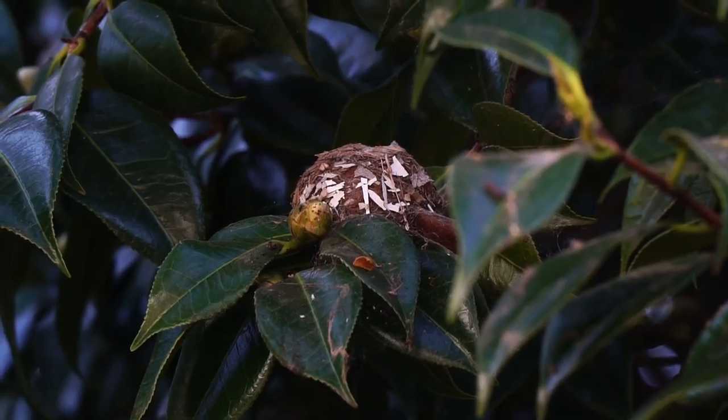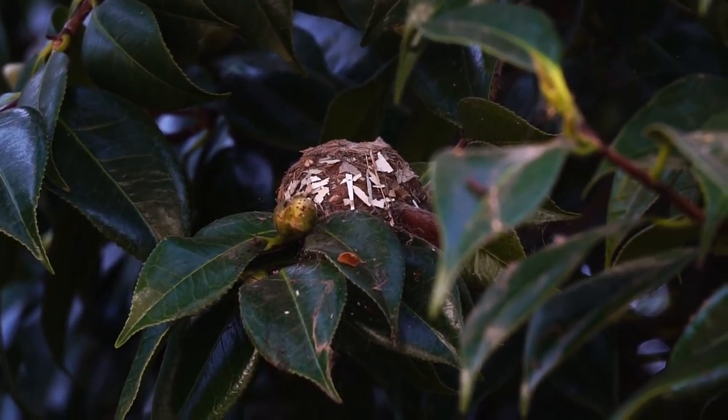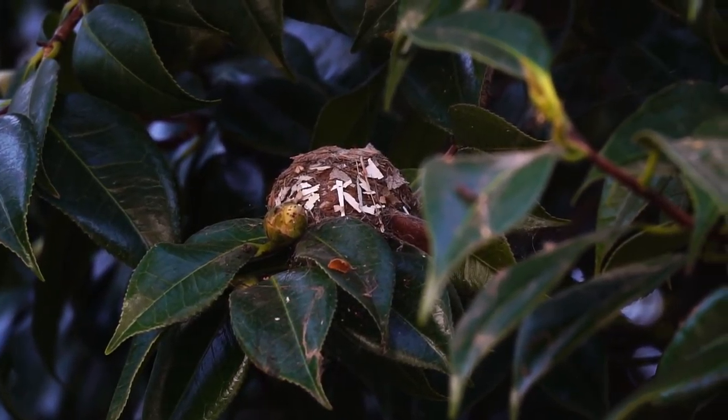I checked on Eric's progress in the back. He pointed out this hummingbird nest he'd spotted in the camellias. I noticed the shredded paper woven into the nest from the package I opened the week before.